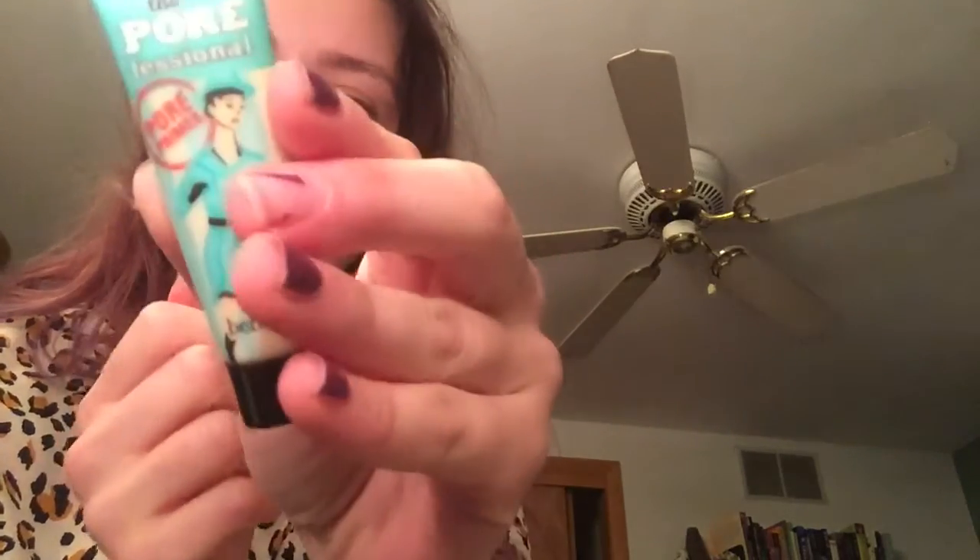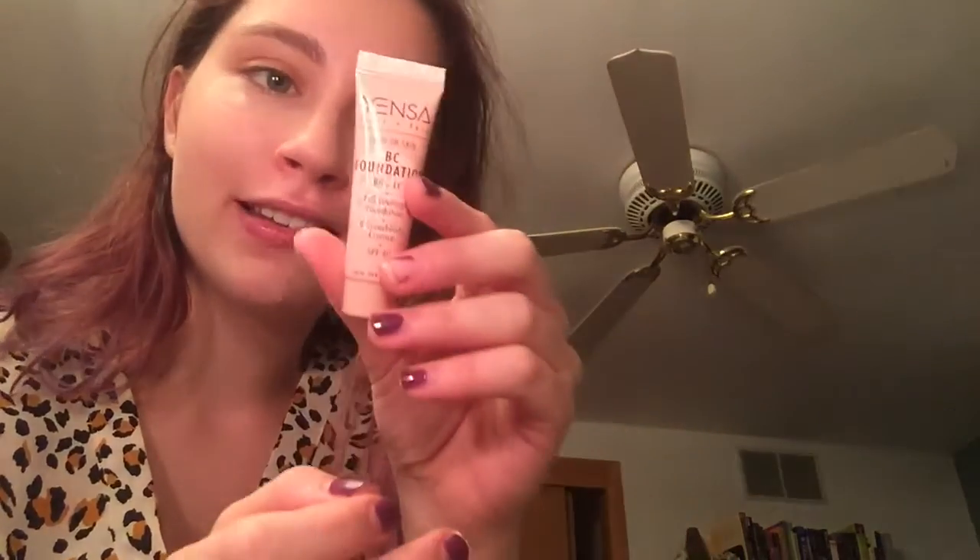I'm back, and I used quite a few different products today. I used the Porefessional by Benefit Primer, and then I used the Yenza BC Foundation — this is a full coverage foundation in the shade Light Neutral. And then I used the BC Concealer, also full coverage, in the shade Fair Cool. So we are full coverage today.